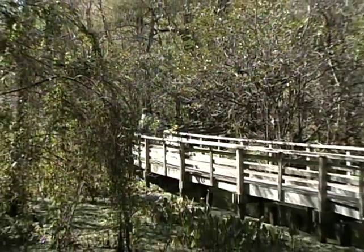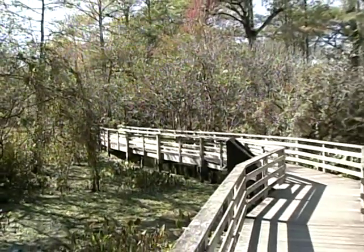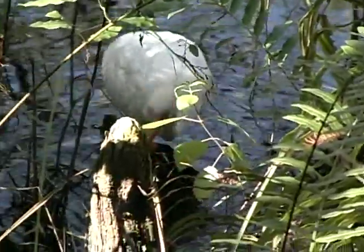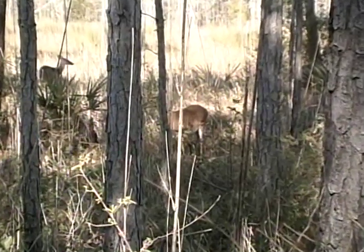There are bald cypress trees back here in the swamp that were probably growing for a hundred years or so before Christopher Columbus was even born. We're going to take you on a video tour of the swamp, and we're going to stop frequently to focus on the animals, plants, flowers, insects, and just about everything there is to see here in the sanctuary.